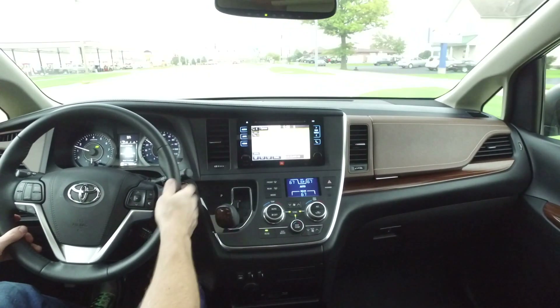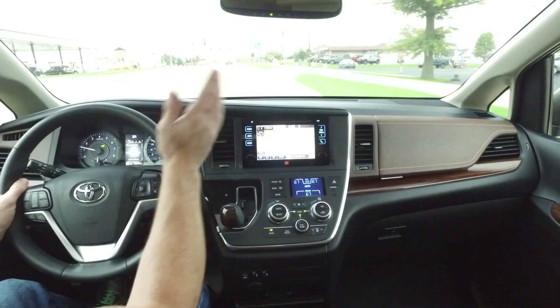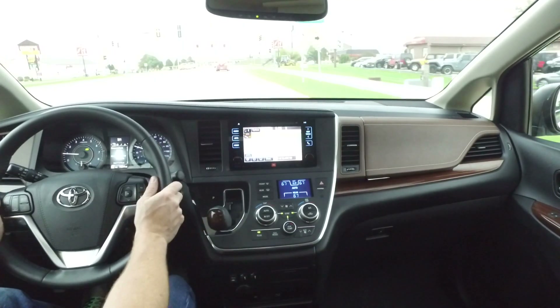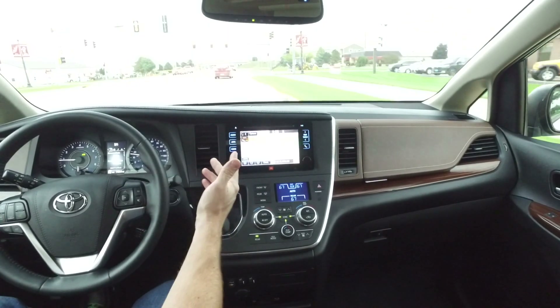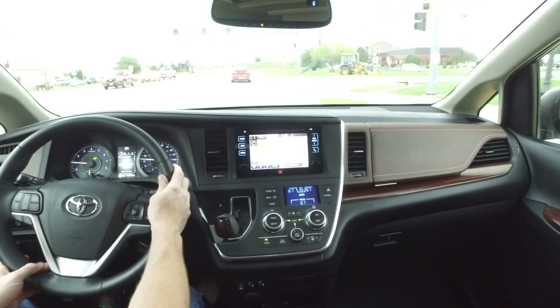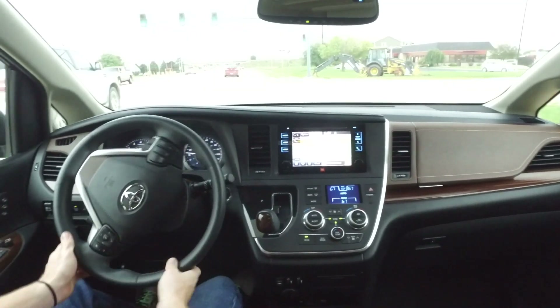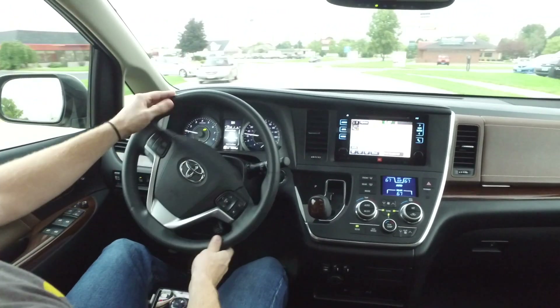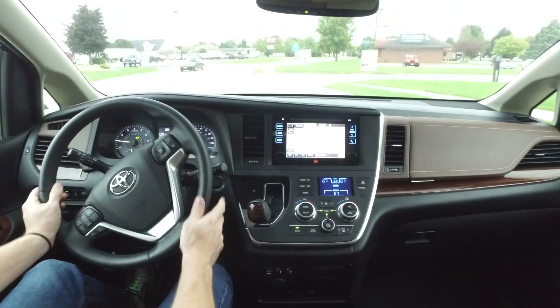Power everything, nice low miles, top-of-the-line trim here on this Sienna. I'm a huge fan of Odysseys, but now that I'm sitting right here in the Sienna with all the options this one has, it's giving the Odyssey a run for its money. You guys have to stop in and check this one out real soon — this one will not be around too long.